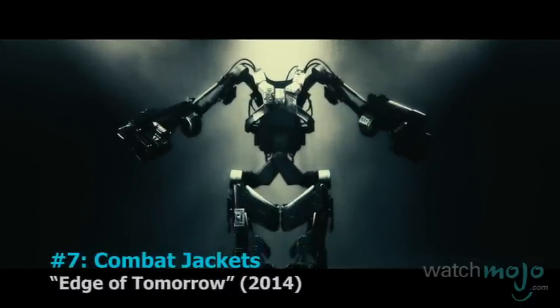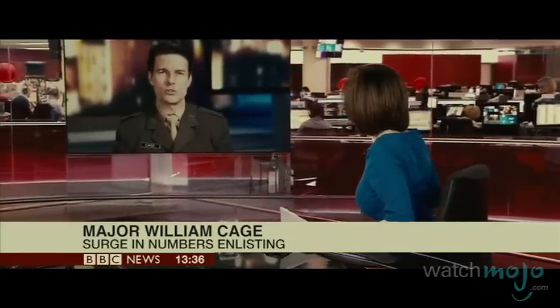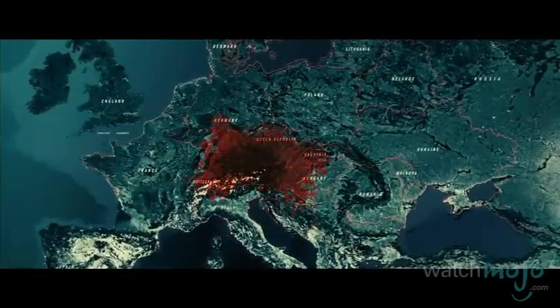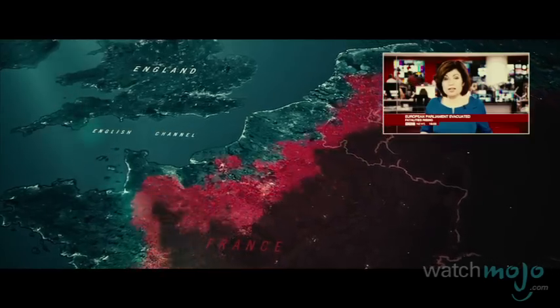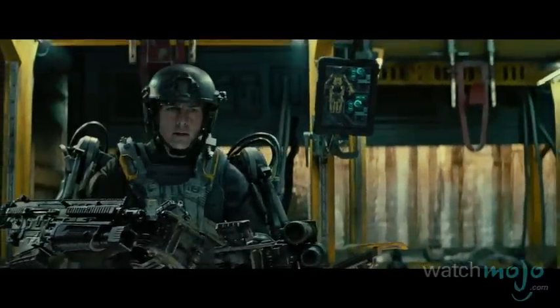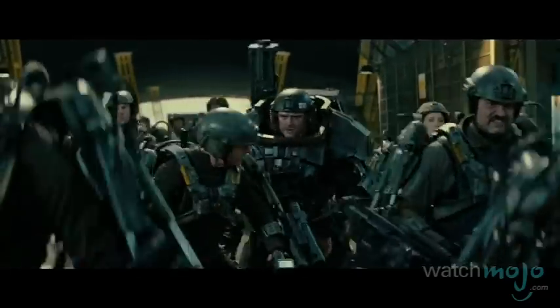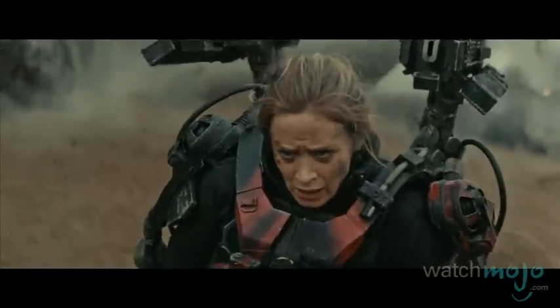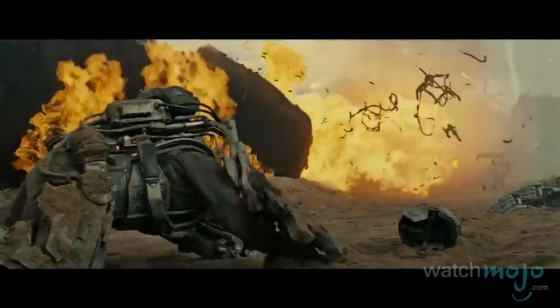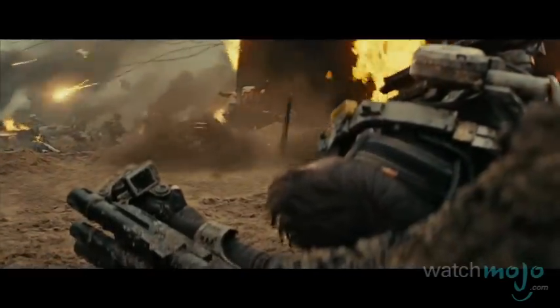Number 7: Combat Jackets from Edge of Tomorrow. With the new jacket technology and a limited amount of training, mankind has been able to create super soldiers. When the confusingly named Mimics arrived on Earth, mankind didn't stand a chance until these battle suits were created to help soldiers in combat. The combat jacket increases the wearer's reflexes and strength, and shoots all manner of bullets and missiles. Sadly, all these stylish perks are completely useless unless you have the convenient ability to relive the same day over and over again.